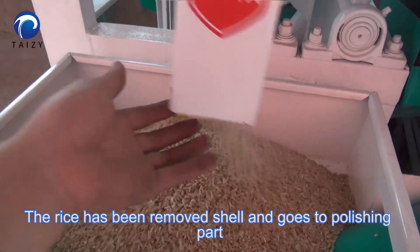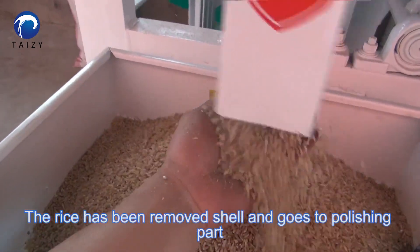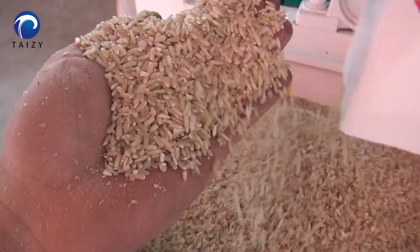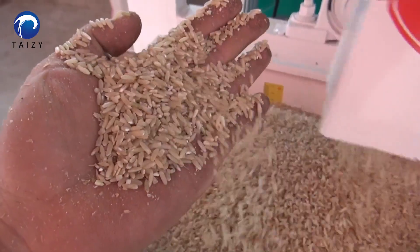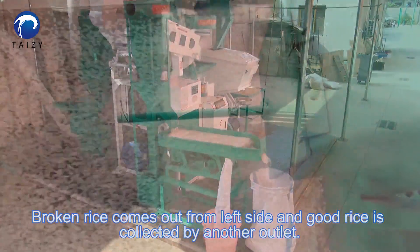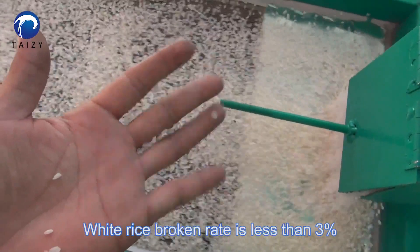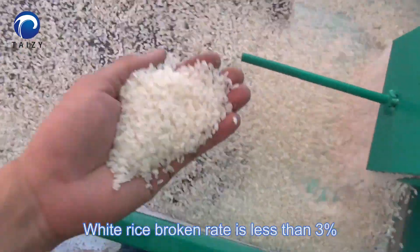The rice has had its shell removed and goes to the polishing parts. Broken rice comes out from the left side and good rice is collected by another outlet. The broken rice rate is less than 3%.